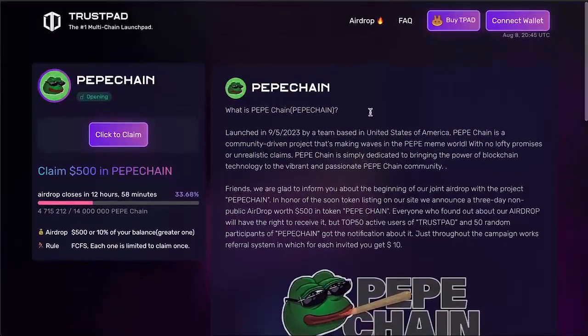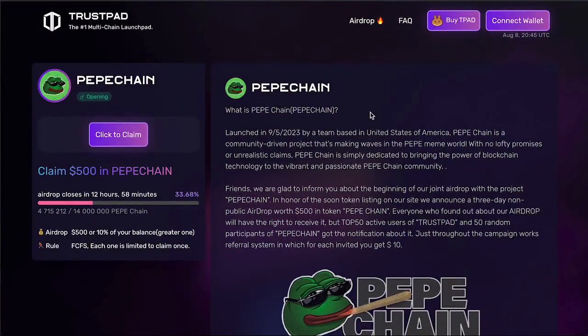Let's take part in the airdrop while there's an opportunity to earn PeppaChain tokens. The organizers considered that there would be a lot of participants, so they limited the maximum amount of tokens you can get. The limit is $500 in PeppaChain tokens. The total airdrop amount is also limited — 40 million tokens are allocated, and already 92% have been distributed, which means we need to hurry.